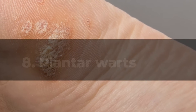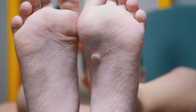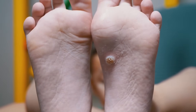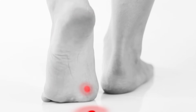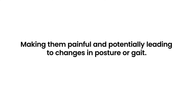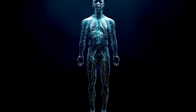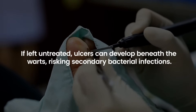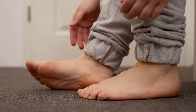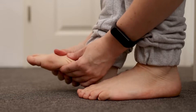8. Plantar Warts. Plantar warts, caused by the human papillomavirus (HPV), appear on the soles of the feet and can be a significant concern for diabetics. These warts grow into the skin due to pressure on the sole, making them painful and potentially leading to changes in posture or gait. For diabetics, the real danger lies in the body's compromised ability to heal and fight infections. If left untreated, ulcers can develop beneath the warts, risking secondary bacterial infections. Coupled with poor circulation and neuropathy, treating and healing become more challenging.